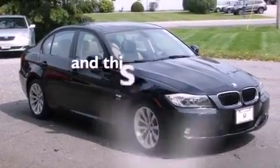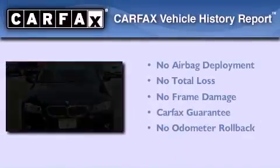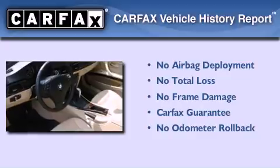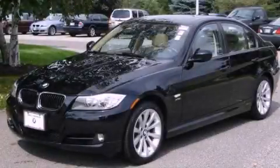It also features heated front seats, and this vehicle has fewer than 16,000 miles on the odometer. Not to mention that this BMW qualifies for the Carfax Buyback Guarantee. Stop by today and test drive this automobile for yourself.